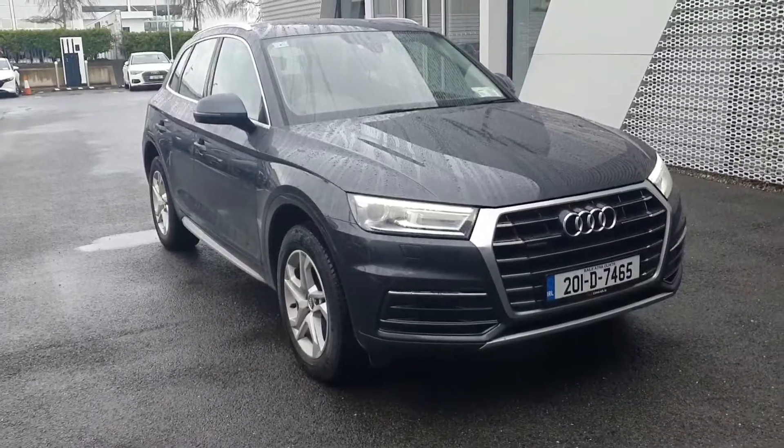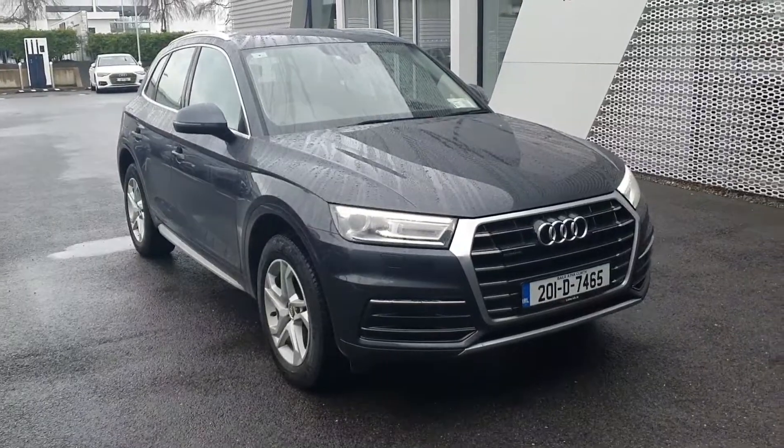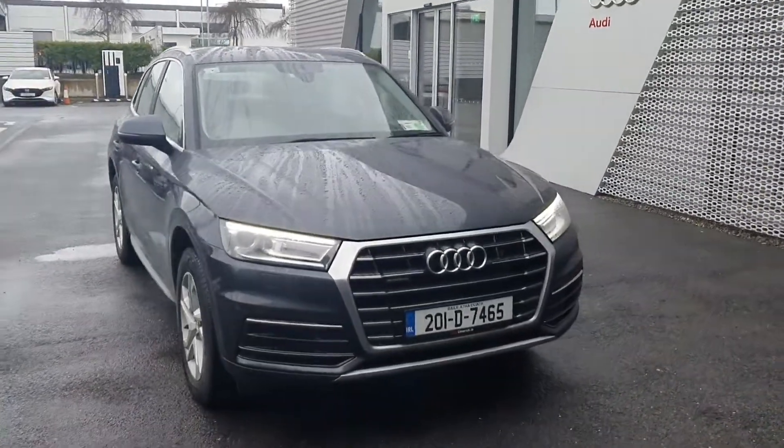Hello and welcome to Audi Limerick Online Sales Inquiries. Here today we have a 201 Audi Q5, 2.0L TDI, 190 brake horsepower, Quattro S-Tronic.